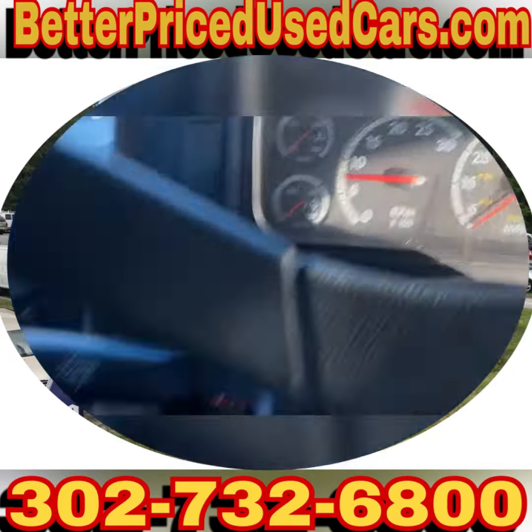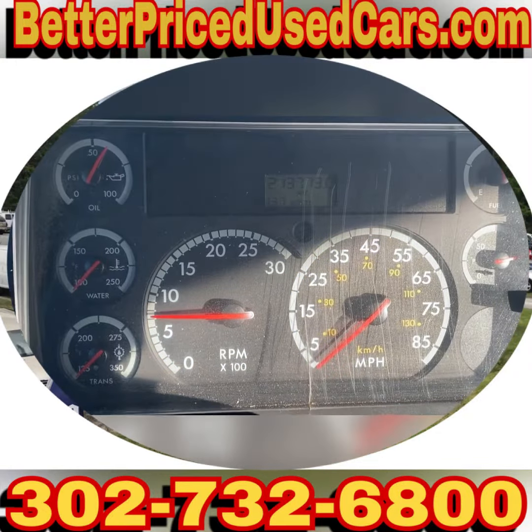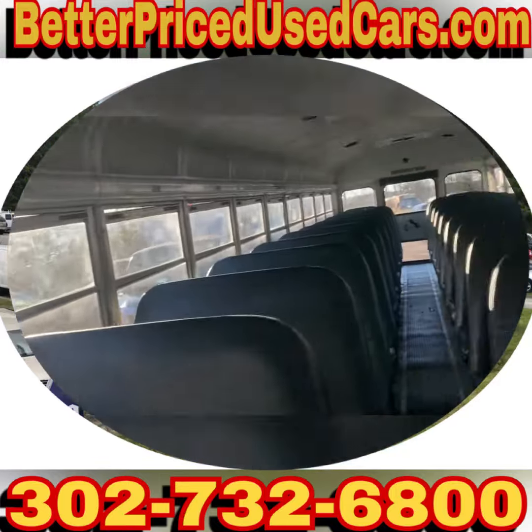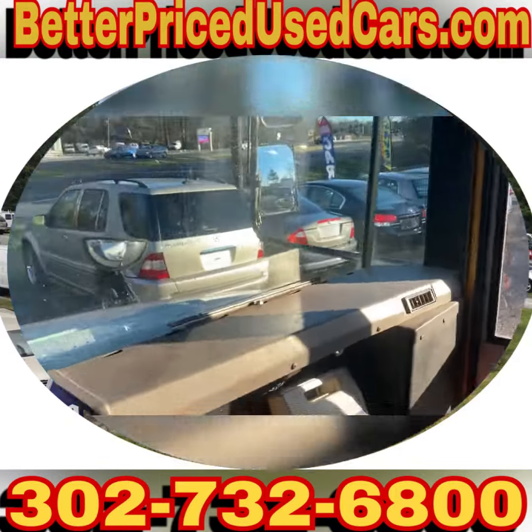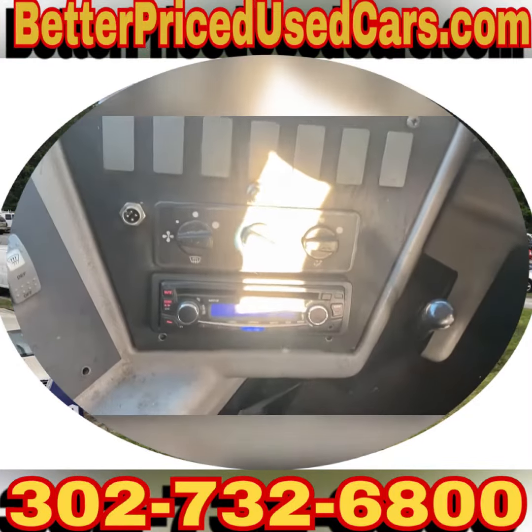It has a mechanical parking brake, which is also cool — so if something was wrong with the air system, you're not locked in place. All in all, really nice bus. If you have any questions, feel free to give me a call at 302-732-6800.